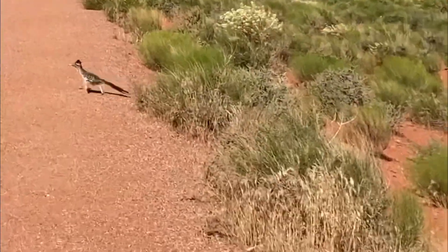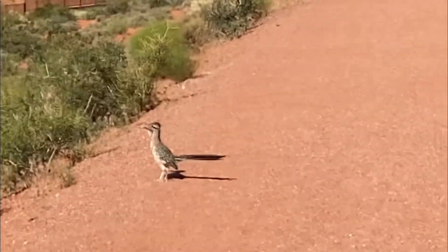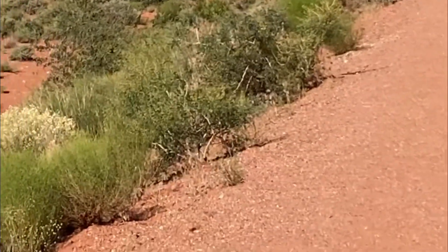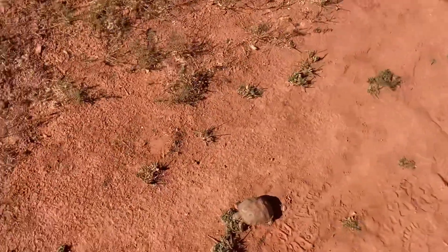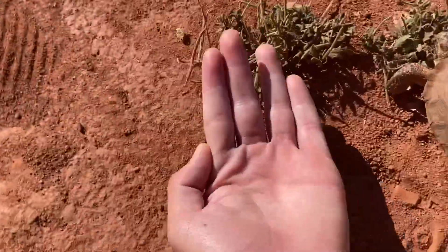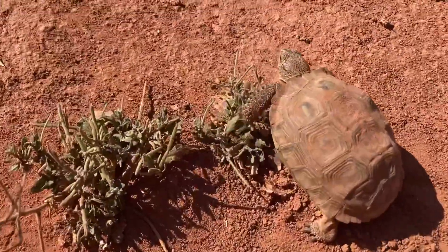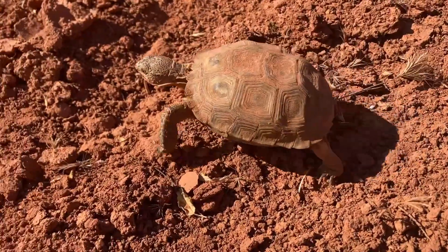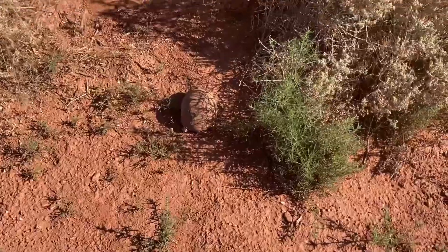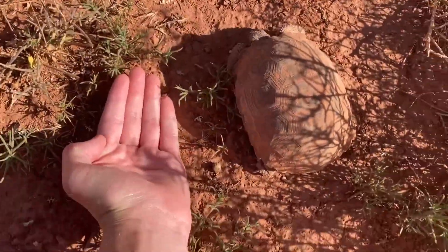Okay guys, the roadrunner has a lizard in his mouth. Hey guys, this is tortoise number fifteen and the smallest one yet — he's the size of my hand, literally so tiny. Hey guys, some guys just found number sixteen — he's another really small one, about the size of my hand.